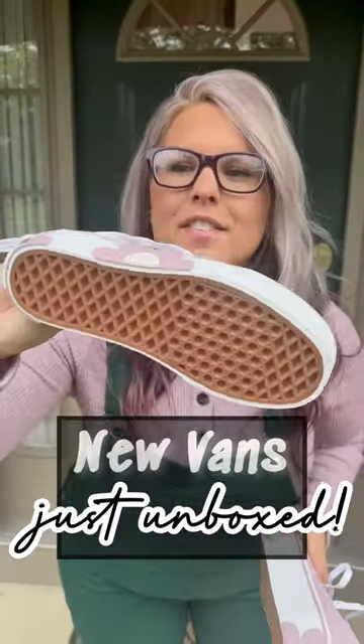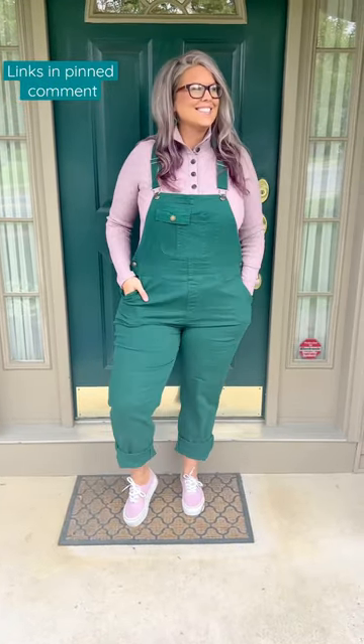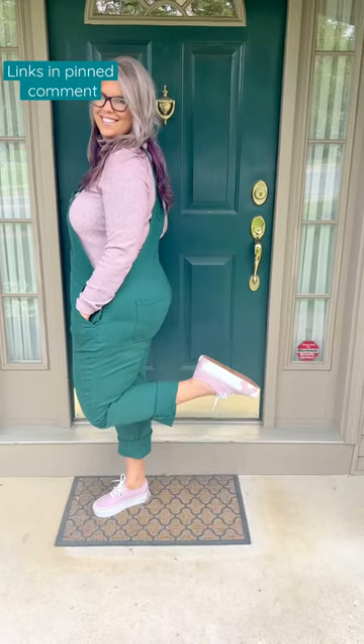Look how cute these Vans are — I just got them in and I have to style them. I went down a half a size in the sneakers, so just note that. And they are a little bit on the heavier side because of the platform.